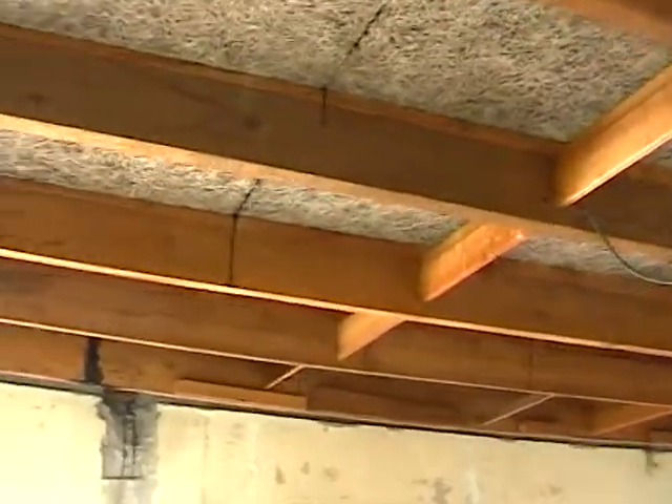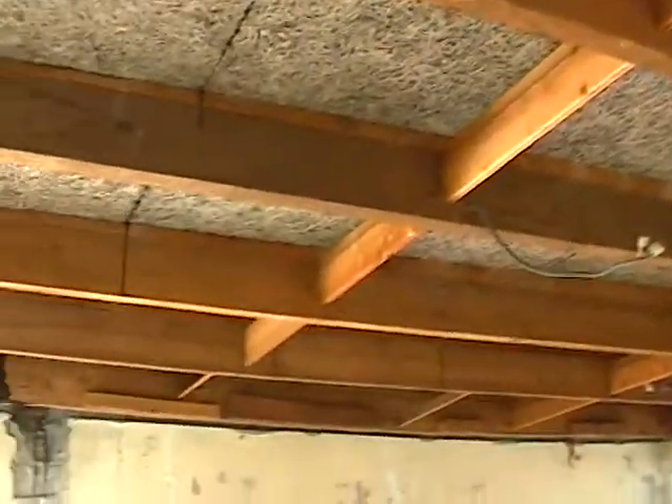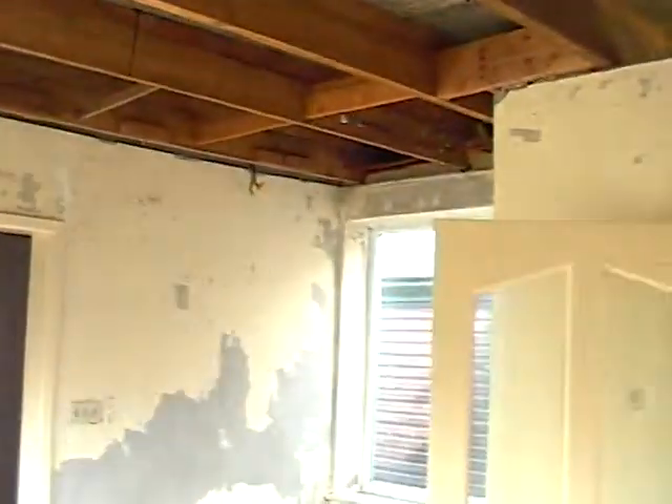Moving through into the dressing room — the ceilings have all been torn down because they were bowing and there was no insulation up here. The electrician is going to come in and rewire all this, remove anything that's not needed, and give us lights only where we want them.